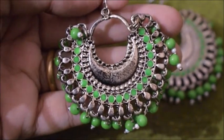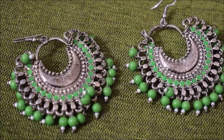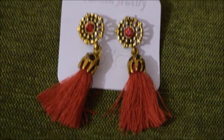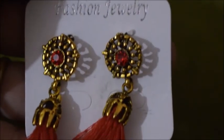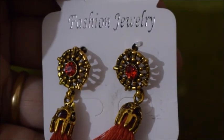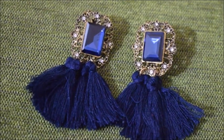The next category is tassel earrings. These are really in trend right now and work for both Indian and Western wear. The first pair I have I got from AliExpress — I love the golden and red combo. They are really beautiful and were very cheap, I got them for around 25 rupees.